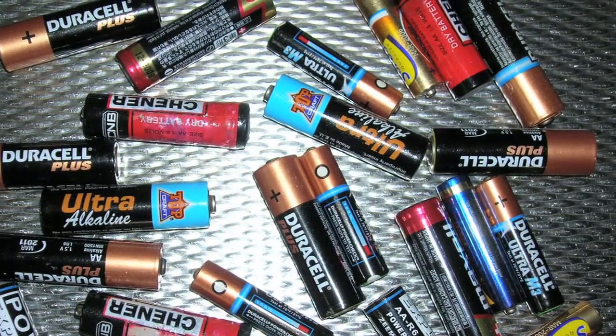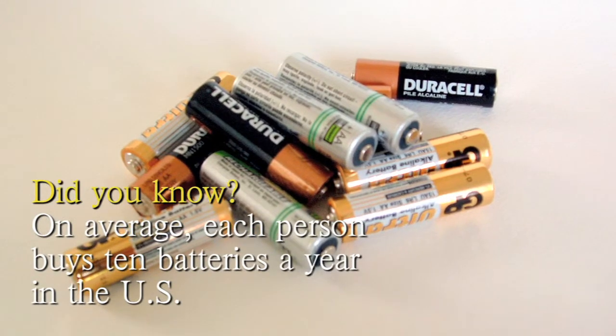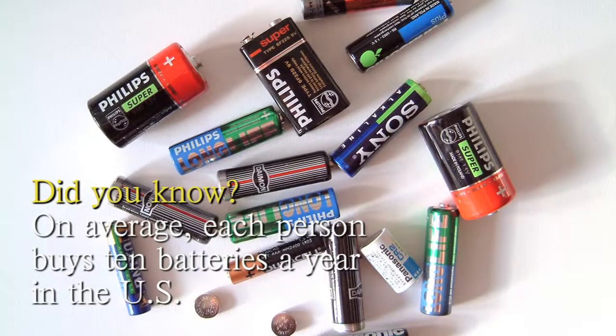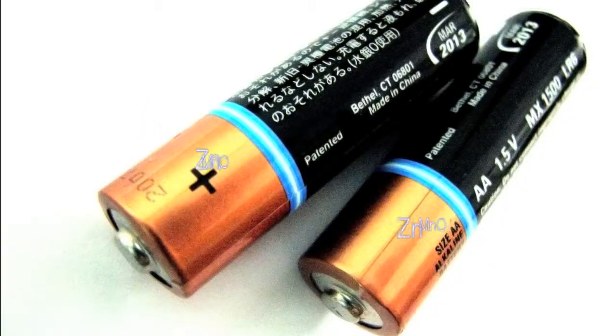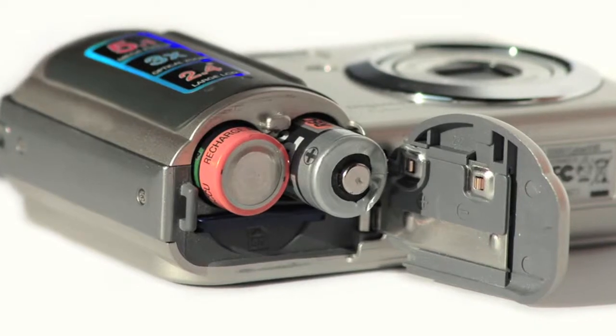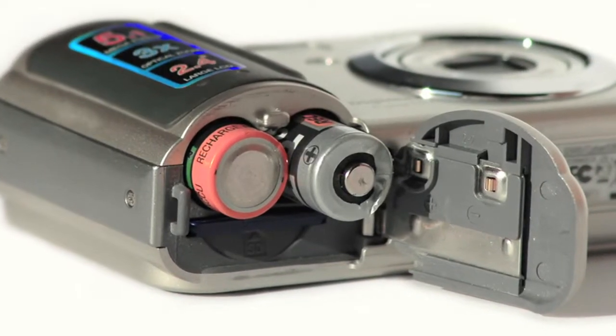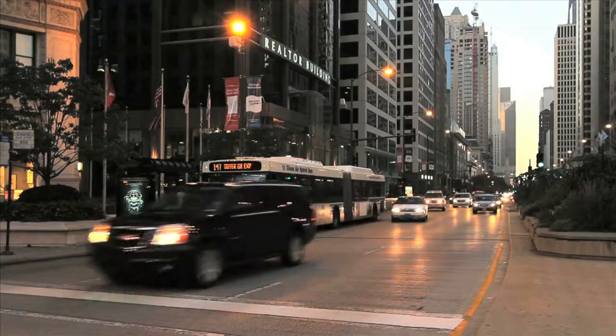Besides being created in power plants and power facilities, electricity can also be found inside batteries. However, this electricity is on a much smaller scale. Batteries can change chemicals stored inside them into energy in order to power small appliances. These appliances don't need the same amount of power as something that you would need to plug into a power outlet. Batteries power everything from toys to car engines.